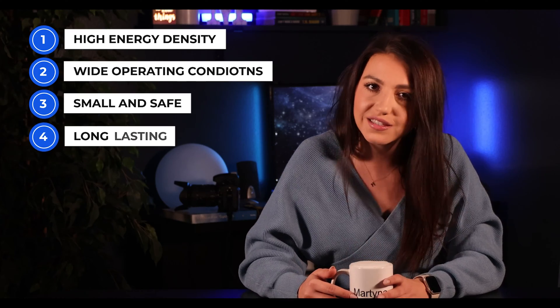Imagine having a phone with a battery that lasts 20,000 years. When designing a battery, there are several key things you want: high energy density, wide operating conditions, small, safe, and long-lasting.